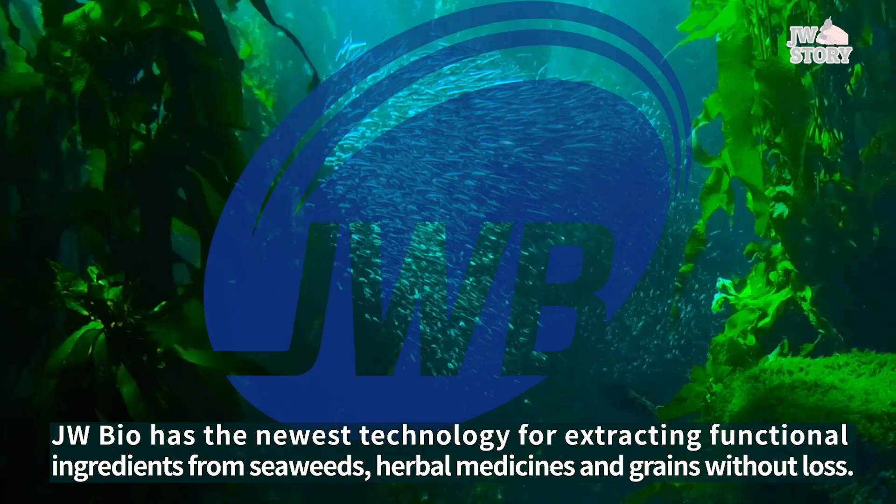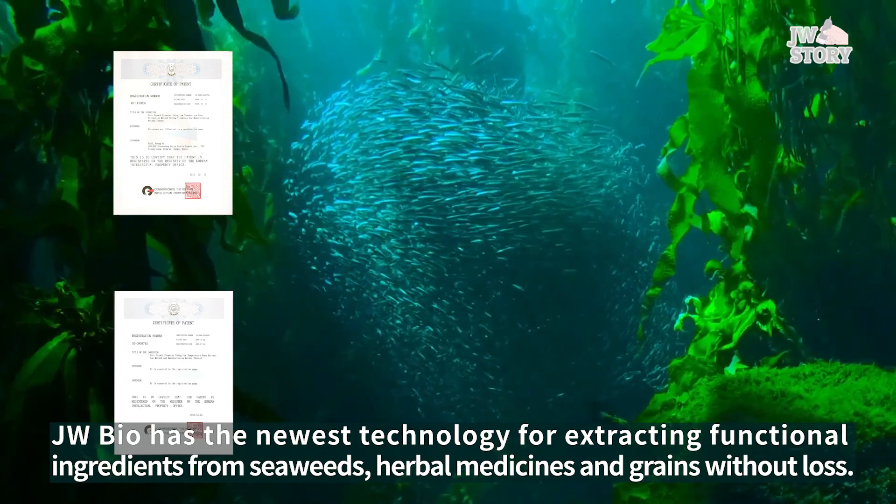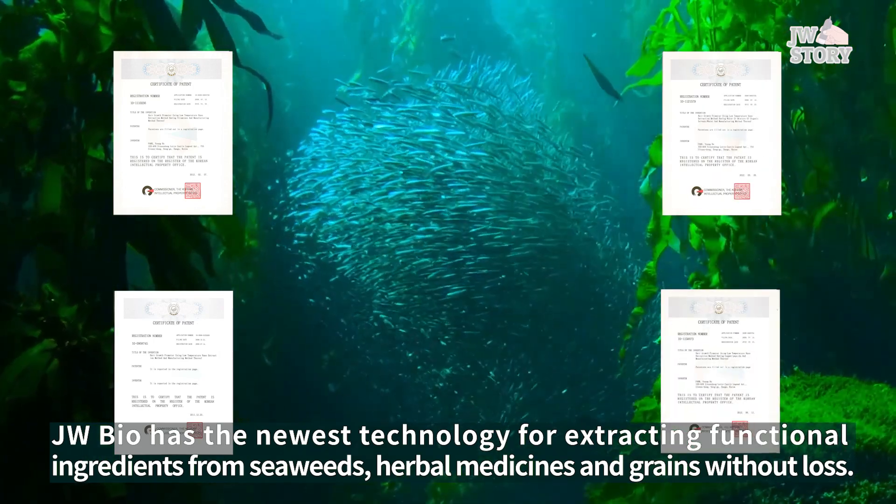JWBio has the newest technology for extracting functional ingredients from seaweeds, herbal medicines, and grains without loss.